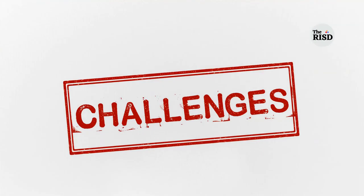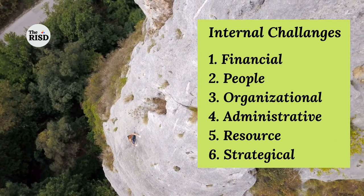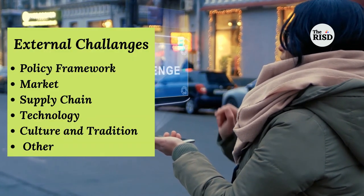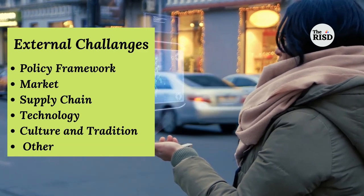What are the challenges? Internal challenges can be financial, people-related, organizational, administrative, resource, and strategical. External challenges include policy framework, markets, supply chain, technology, culture and tradition, and others.